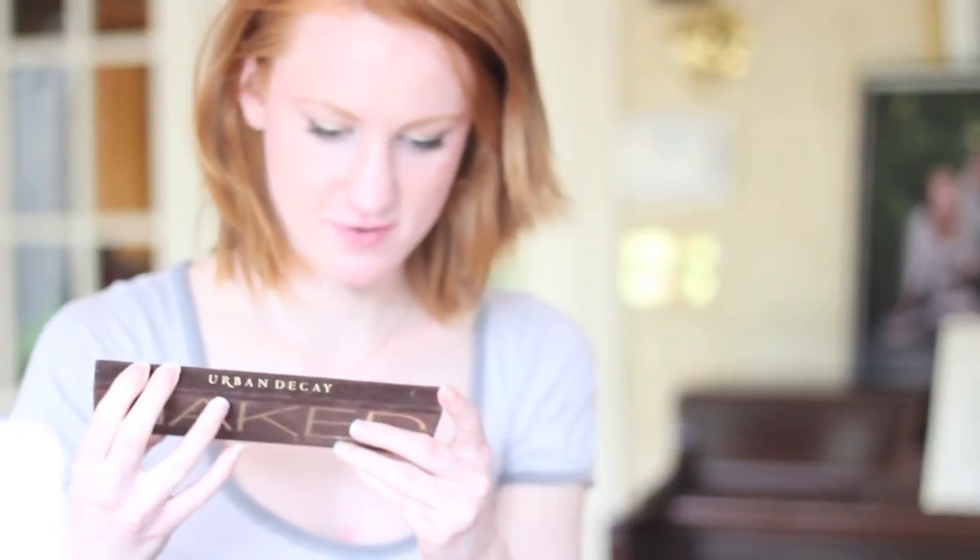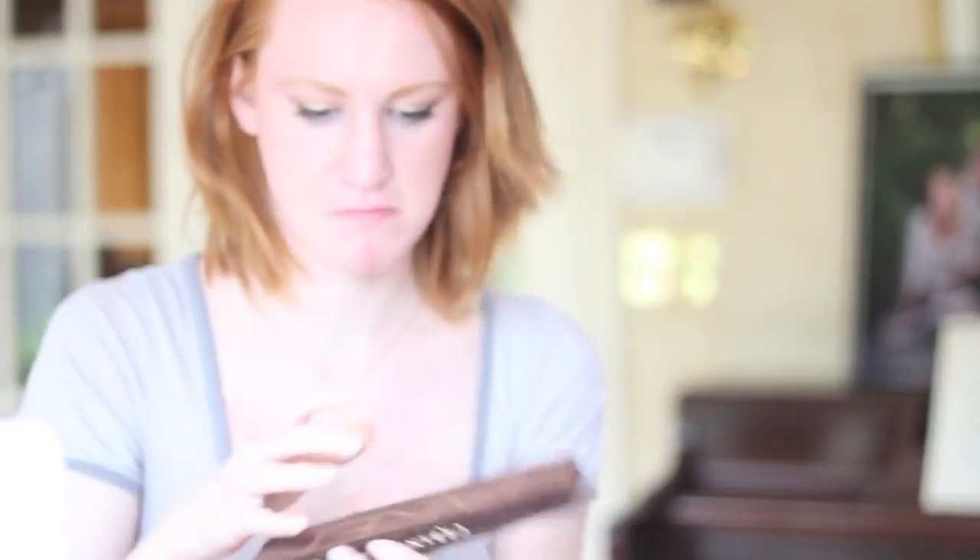Here is Benefit's Dallas Blush — first ingredient is talc. Are the ingredients for the Naked Palette on here? No, I would have to go look somewhere. Here's my Aquinole Skin Finish — the ingredients aren't on here either. I don't doubt that the first ingredient in there is also talc. The way that most people get mesothelioma from asbestos is when you inhale the fibers.